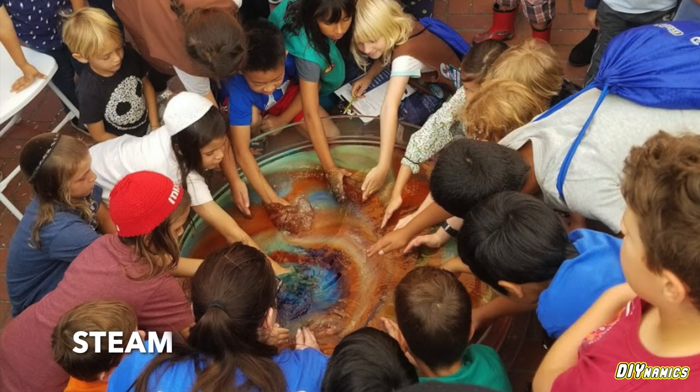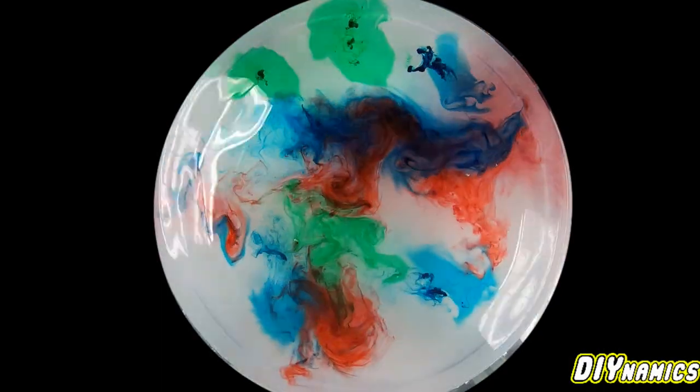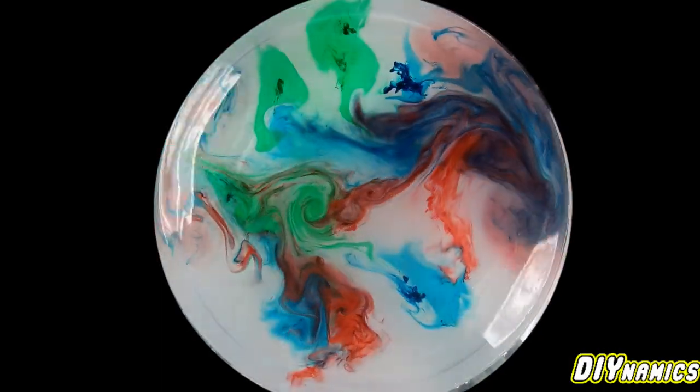These experiments are so captivating that a broad and diverse body of students can easily be engaged. A great example of this is rotating turbulence, shown in the video here.